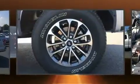Ford ensures the safety and security of its passengers with equipment such as dual front impact airbags, head curtain airbags, traction control, brake assist, a security system, and four-wheel disc brakes with ABS.